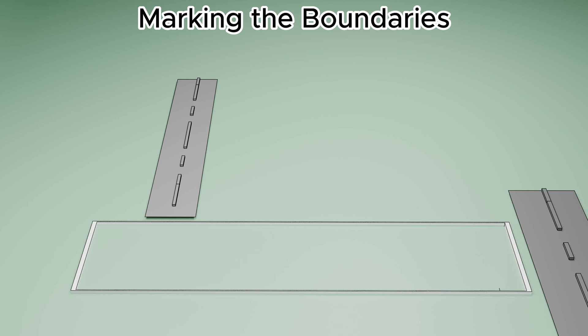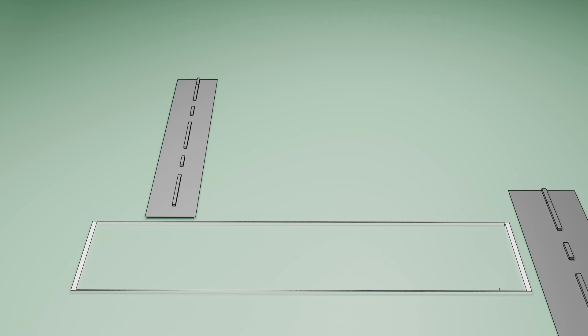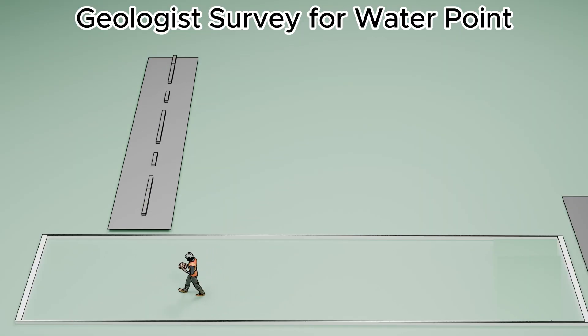Marking the boundaries. After clearing, we mark the site as per the approved building plan. Using measuring tape, strings, and chalk lines, the boundaries of the house are carefully defined. This layout helps us visualize where each wall, room, and corner will stand.